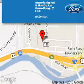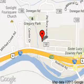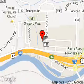Glenwood Springs Ford is dedicated to doing everything possible to ensure that the experience you have selecting your next vehicle is a pleasant one. We are located at 55 Storm King Road, Glenwood Springs, Colorado, 81601.